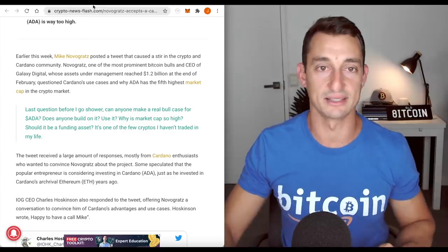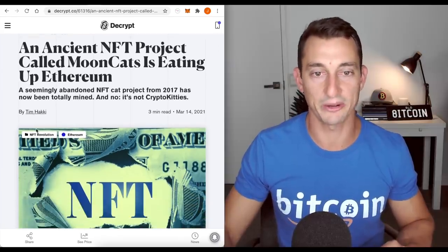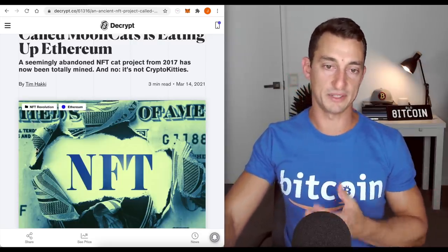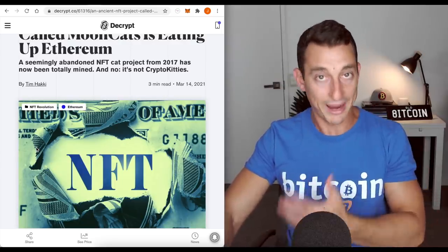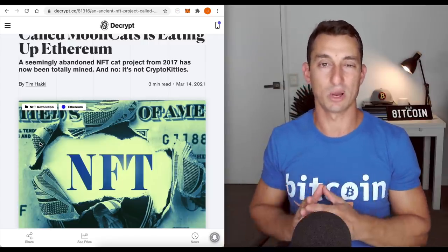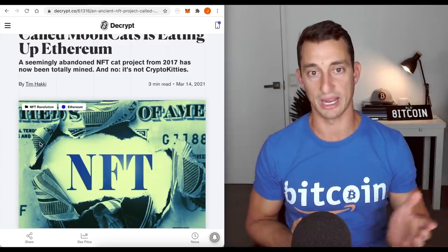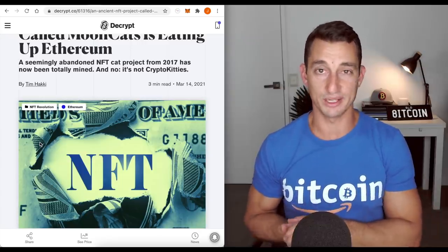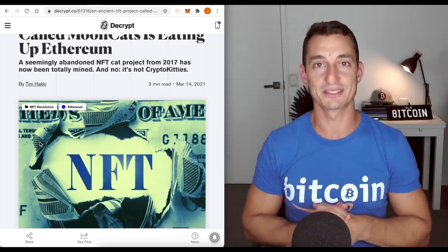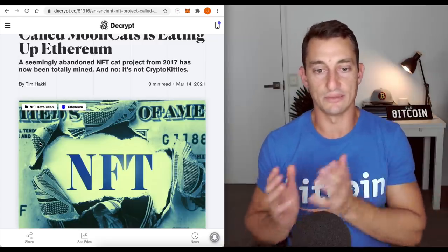An ancient NFT project called Mooncats is eating up Ethereum — the NFT agenda is still out there and the narrative is still strong. If you want to be making money in NFTs and trading them, we've got to make sure the news is still talking about it so it's fresh in people's minds. Once it leaves their minds, prices tend to die. Think about Cardano — how much news do you see about it anymore? I don't see very much, and prices have held steady but are trending down, whereas everyone thought it was going to $2.50 or $3 this month.